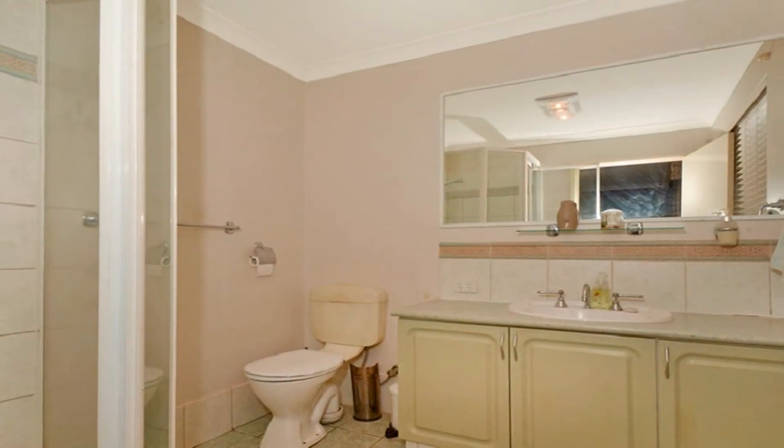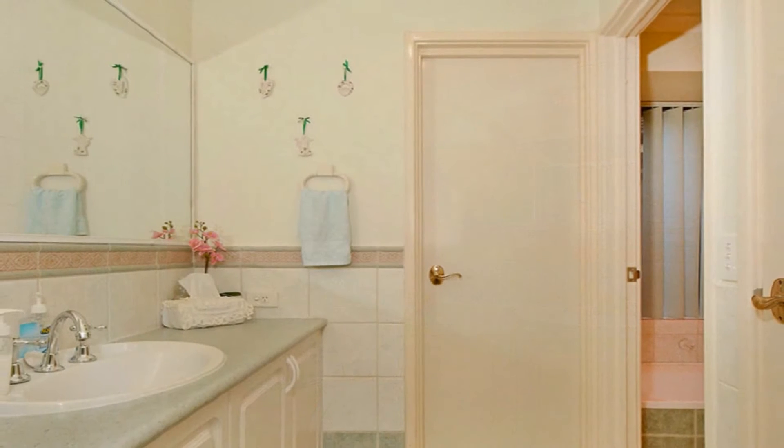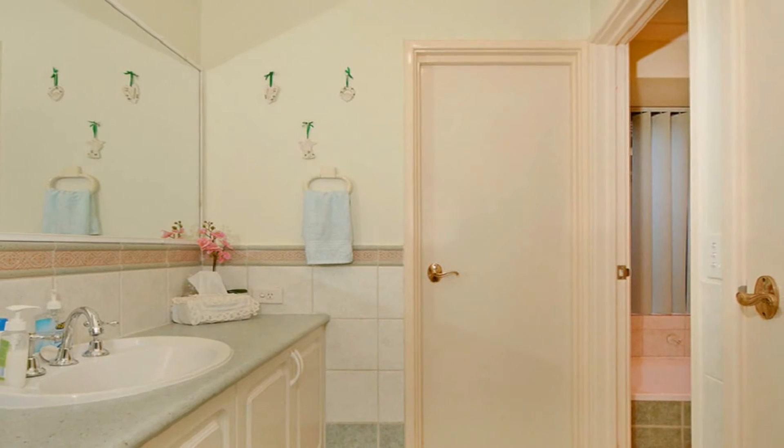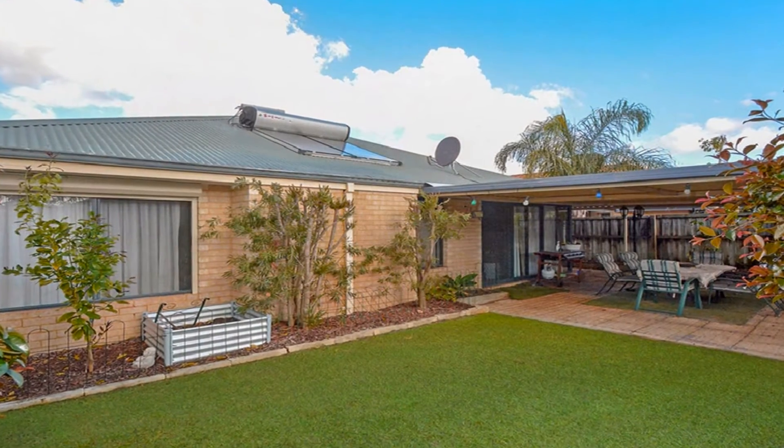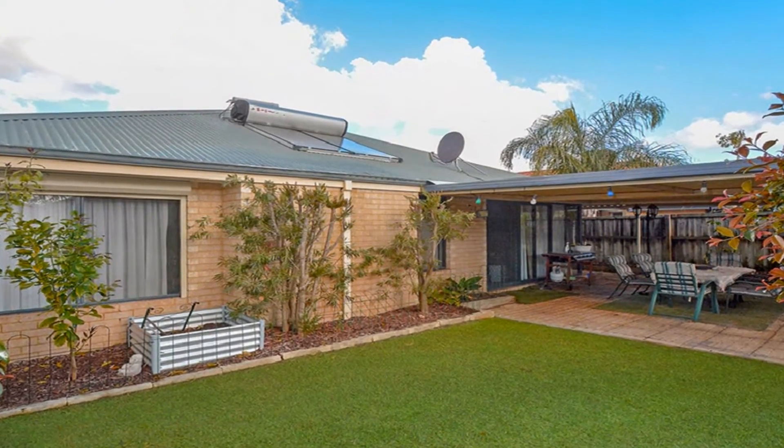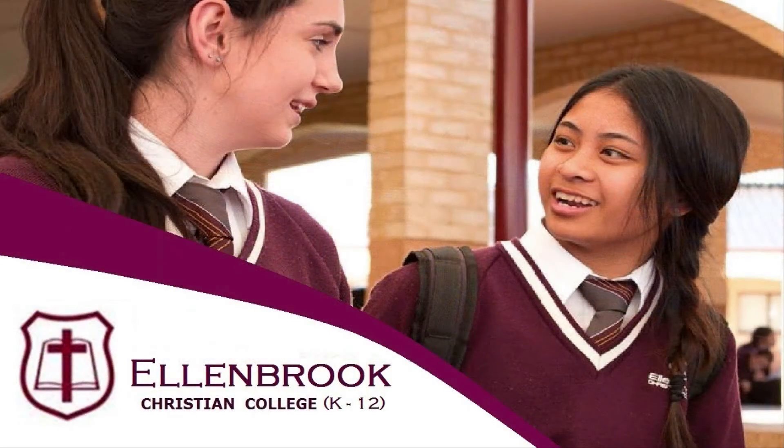The well-proportioned remaining bedrooms display built-in robes, along with a study area currently used as a makeup studio. Host guests in style in the all-weather alfresco amidst private, secure and low maintenance grounds.